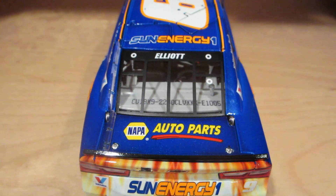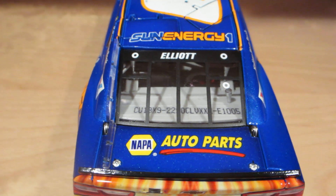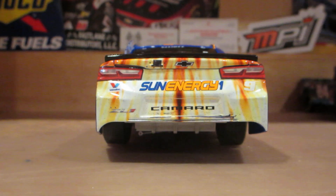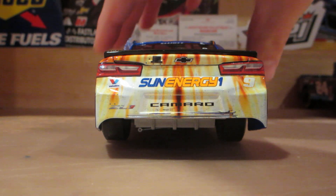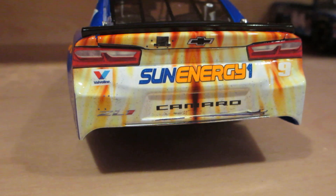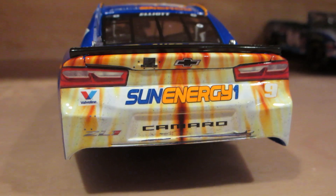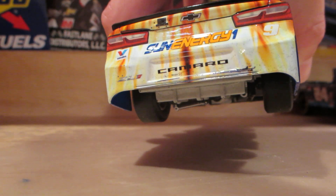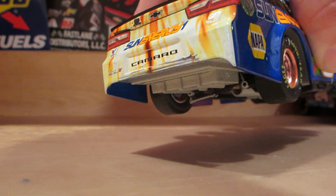On the B-pillar, I have number 1,005 for my tin. Elliott Sun Energy 1 is the root sponsor. You can see a little damage right there from Jimmie Johnson as he was pushing Chase back to the front stretch — basically from rubbing, since Jimmie was pushing him when he ran out of gas. It obviously created a little damage, and it's clearly visible and pops out pretty well.